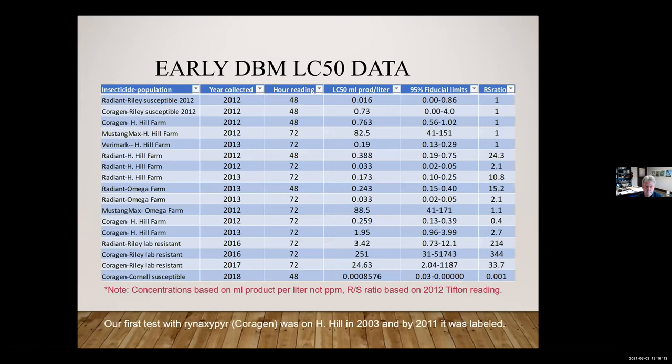Some of the early LC50 data showed it was very effective when first labeled in 2012 to 2013 and working quite well. But then we started to see high levels of resistance — by 2016 there was one incident of a 344-fold increase in resistance to chlorantraniliprole.